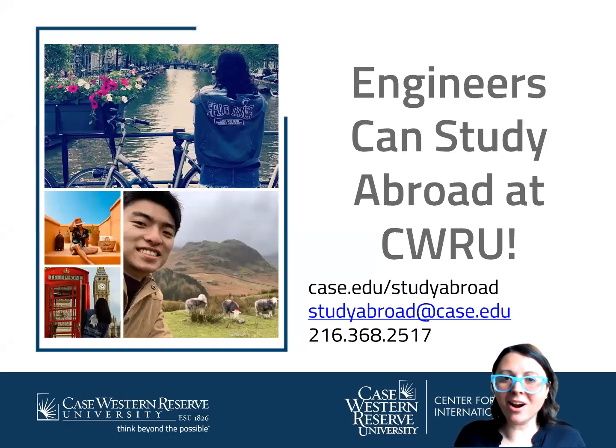Hi, my name is Cammie Ross and I'm one of the study abroad advisors at Case Western's Office of Education Abroad. I'm here to tell you that engineers can and do study abroad at Case Western.